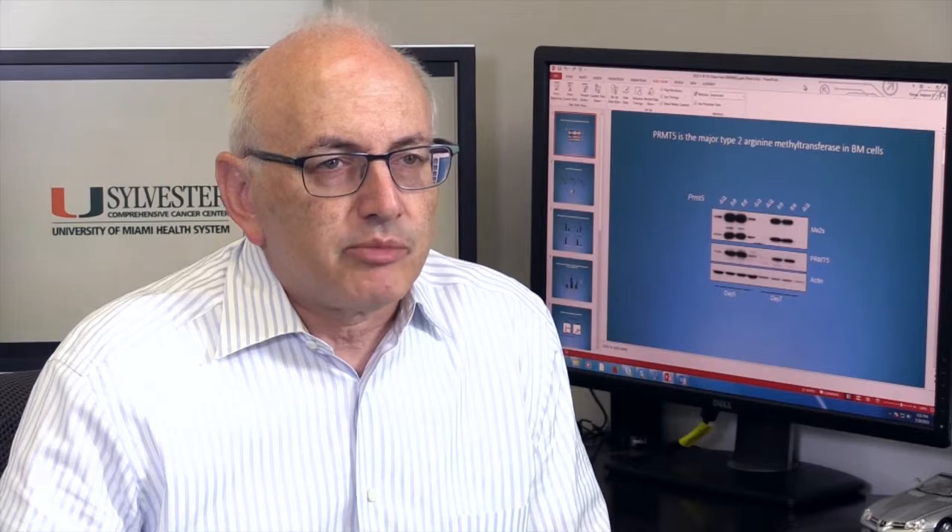if you take these long-term HSCs and try to rescue another mouse from lethal irradiation, these hematopoietic stem cells don't function. When we looked at the progenitor cells, rather than seeing an increase in number as you would expect, we saw a dramatic decrease in the number of progenitor cells, and this leads to the pancytopenia. The progenitor cells have a defect in their proliferation, and the cells disappear, and the mice die from pancytopenia.